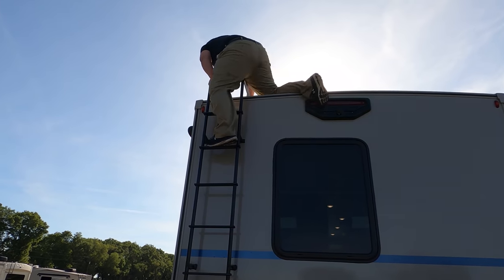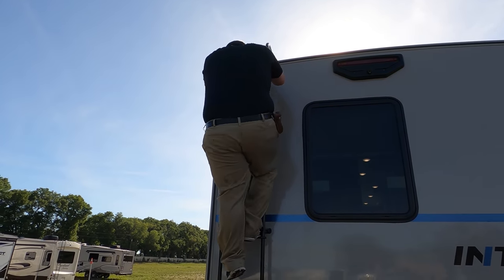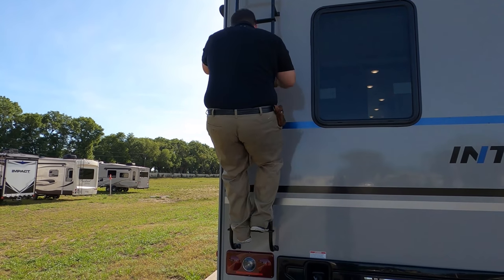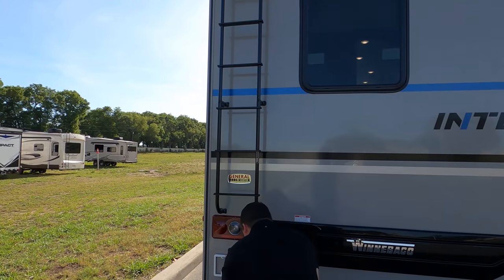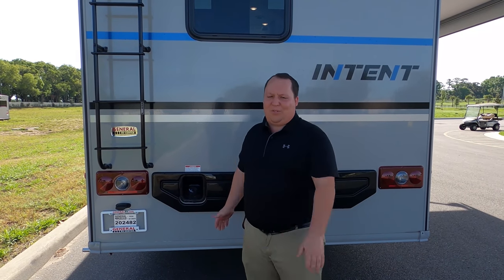Up here you can see that it is prepped for solar. This is what I call dedication. And if you haven't already, make sure you smash that thumbs-up button. What RV salesman takes his fat ass up on the roof to show you what features the roof has to offer? Nobody.